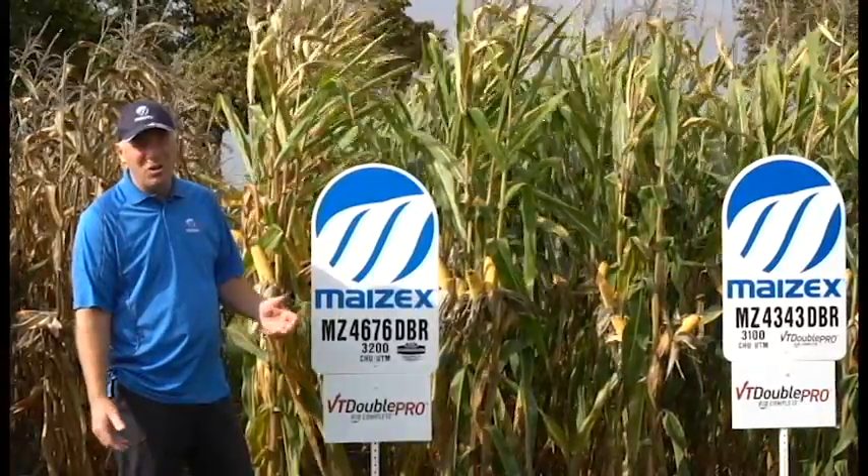4676 is one of the stars in our lineup — one of the few hybrids that has ever broken 300 bushels per acre in a public OCC trial, which it did last year at Ridgetown. Really exciting options for those corn acres of yours that are on rotated ground where you don't need rootworm control.